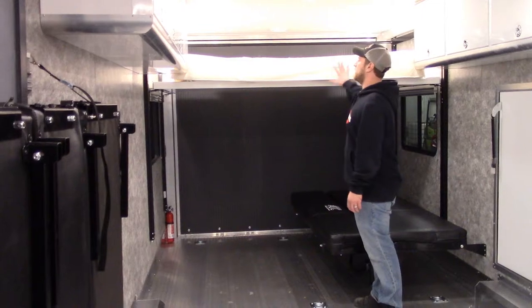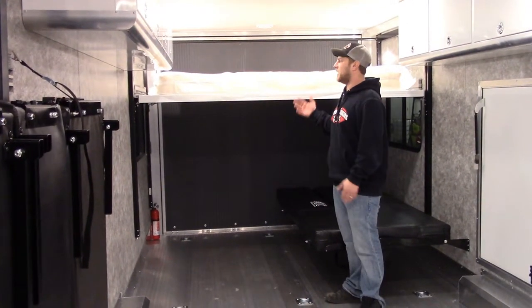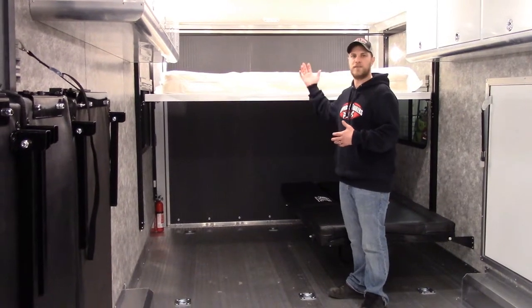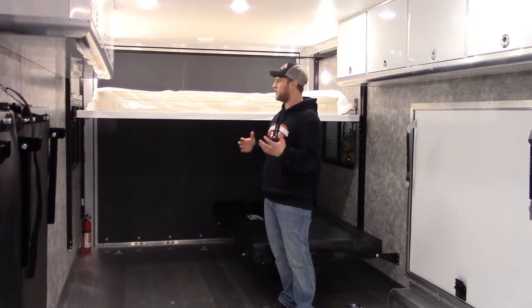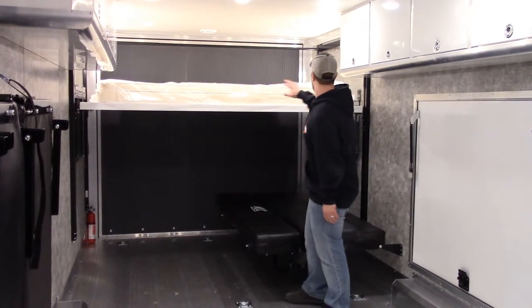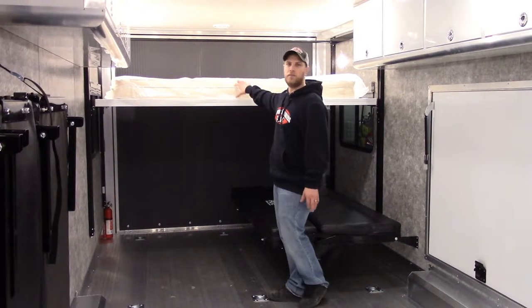You also have the queen size mattress. The other option — you can actually take four pins and pop this out if you do not want the happy jacket platform in there. So there are a lot of different arrangements, and you also have the tap lights located for the top bunk.